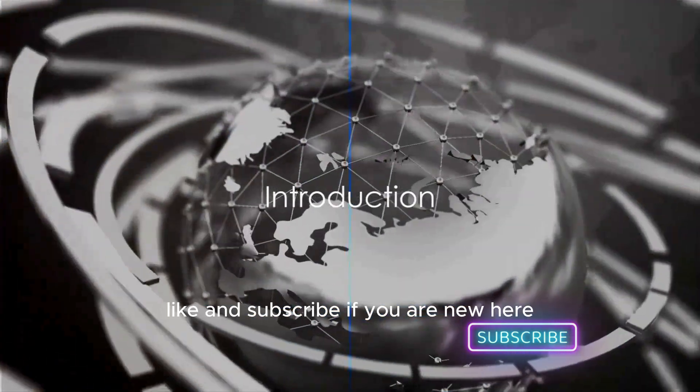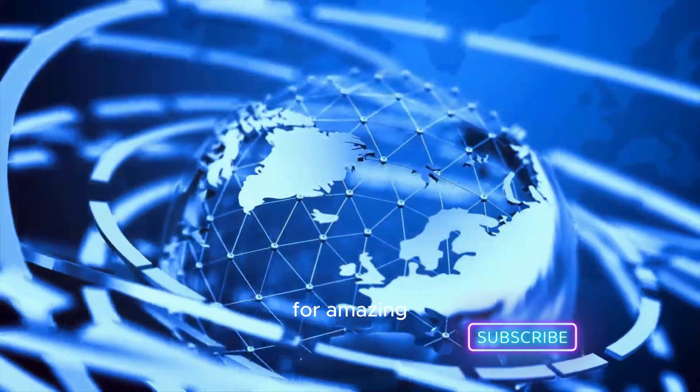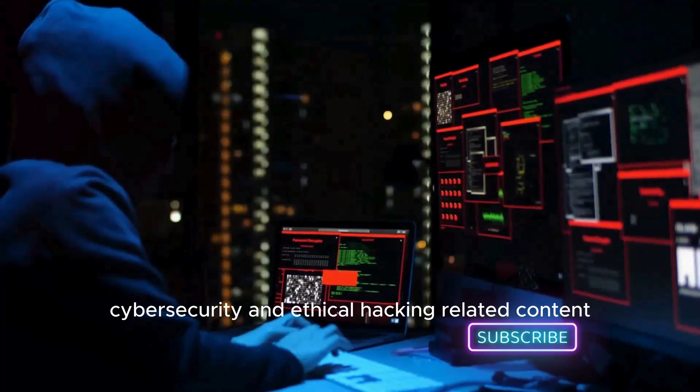Welcome to CyberWorldYT. Like and subscribe if you are new here for amazing cyber security and ethical hacking related content.